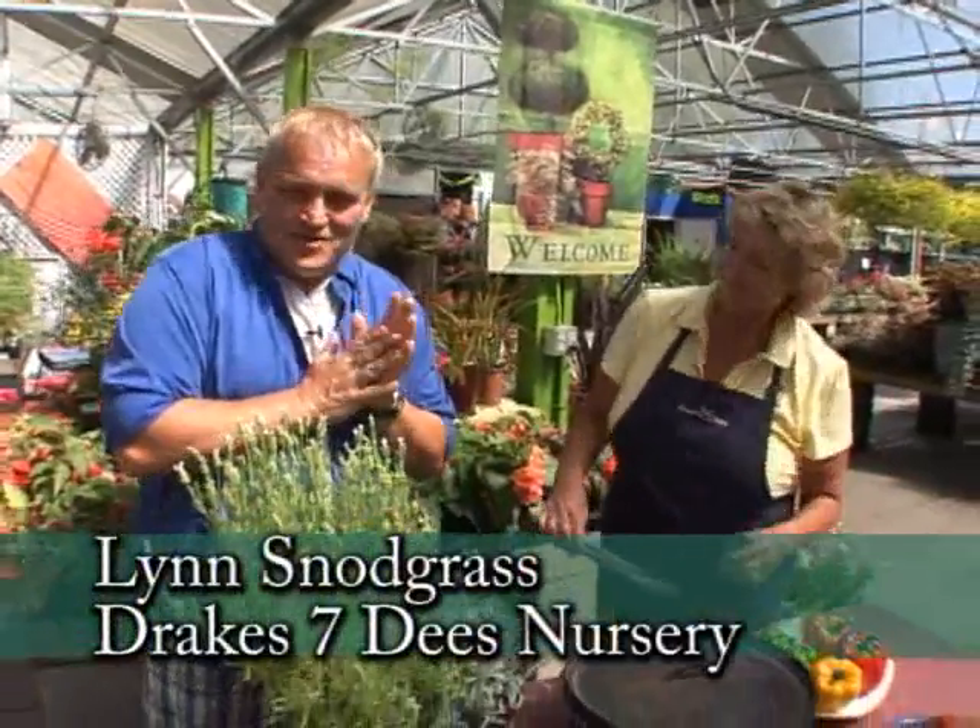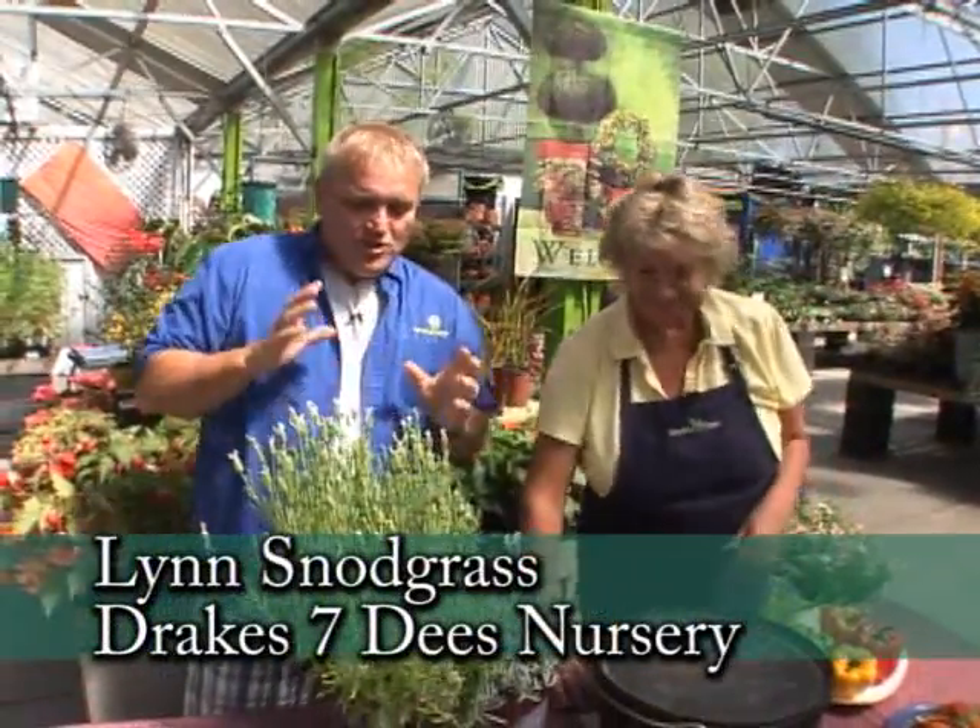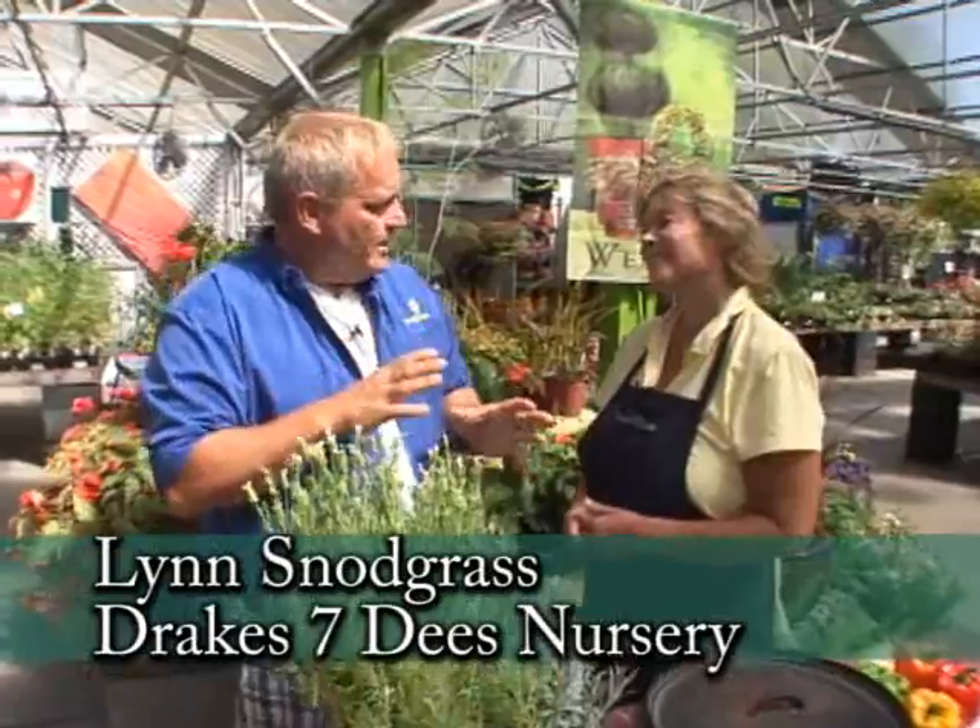It is just a delight to be out here with Lynn Snodgrass at Drake 7Ds on Stark Street. Lynn, you do a great program out here called Garden to Grill.